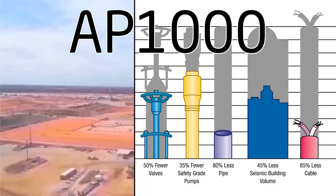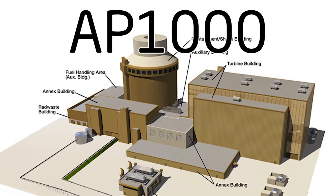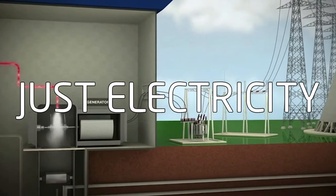What molten salt reactors offer is what even cutting-edge water-cooled reactors like AP-1000 can't. Molten salt reactors produce more than just electricity.